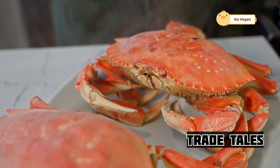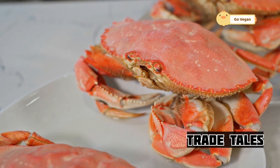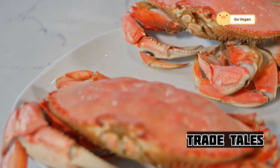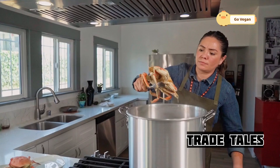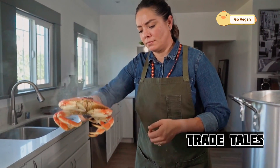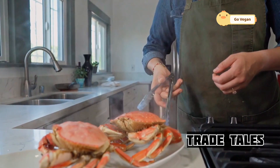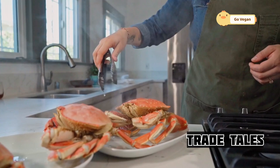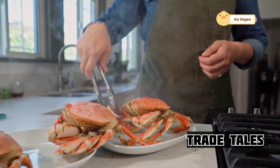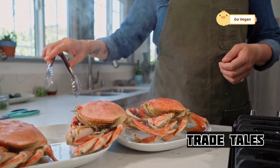On land, the journey continues in massive processing plants. Here, technology and human expertise converge to prepare the salmon for distribution — it's a well-oiled machine, with each step designed for maximum efficiency. The salmon is inspected, graded, and expertly filleted, ensuring only the highest quality reaches your plate. It's a testament to the scale and sophistication of the American food industry — from ocean to table, every detail is considered.